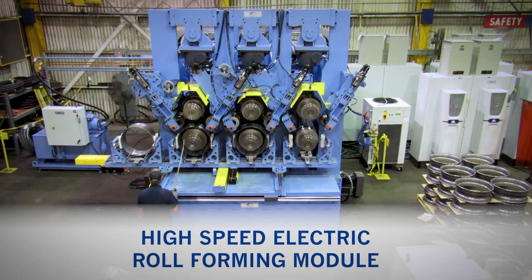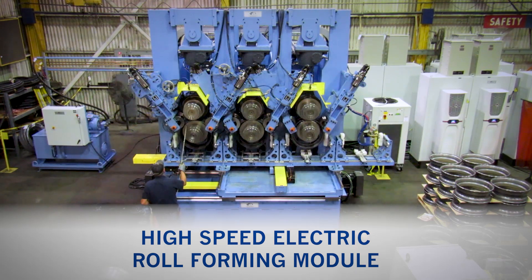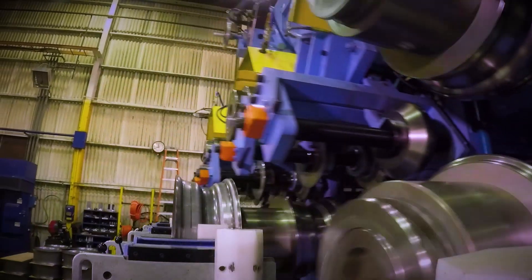The compact 3-in-1 design saves valuable floor space, and the automated carriage system promises significant labor savings over a manual loading, hydraulic roll forming line.